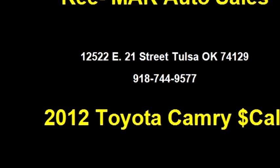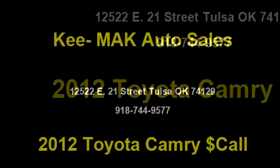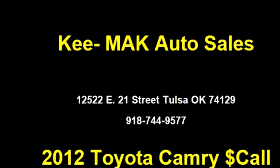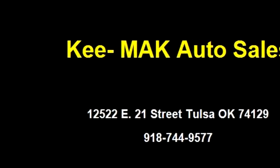The body style is four doors. Transmission is automatic. Drivetrain is front-wheel drive. Exterior color is red. It has a four-cylinder engine.